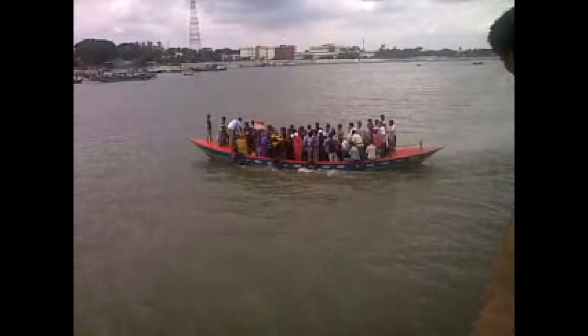Here is a recording which shows that in the mid-river there is a transfer of passengers from a mother ship to a smaller vessel, which in some cases may be dangerous too.